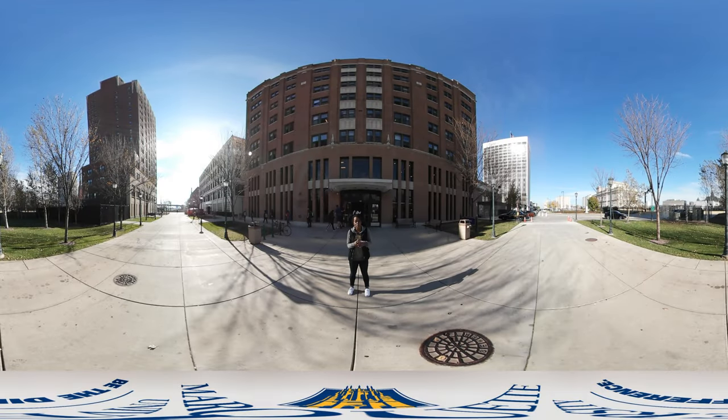Hi everyone, my name is Vicki and I am a public relations major, corporate communication minor. Today I will be showing you Cobain Hall. Cobain Hall is one of our freshman residence halls, housing about 350 freshmen girls or so.